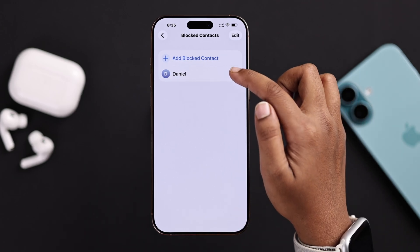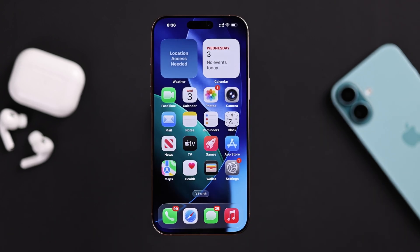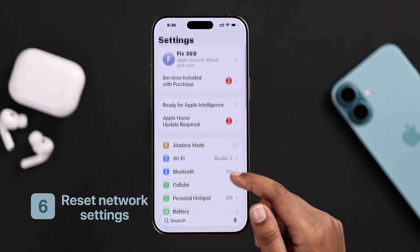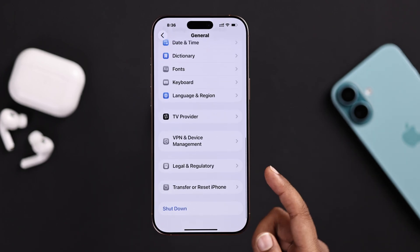While you're in that menu, make sure call forwarding is turned off. And if the problem still happens, from your iPhone Settings app go to General, then Transfer or Reset iPhone.